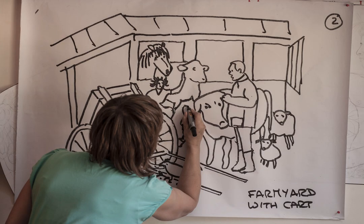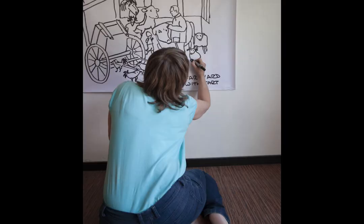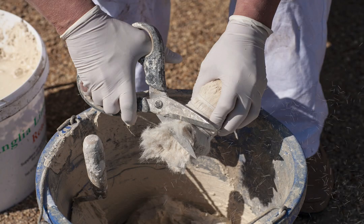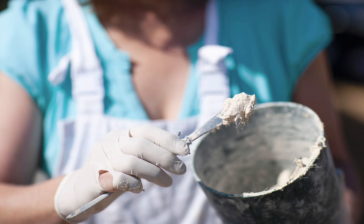Finally I produce a full-size scale drawing — a line drawing of what the parget will look like — and I do an overlay of that onto the photo I've taken of the wall. I can then show the client, so they've got a good idea of what it will look like before I even begin.